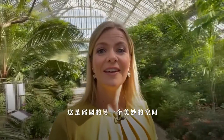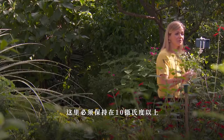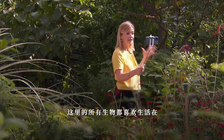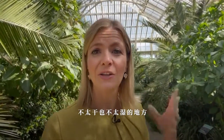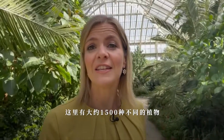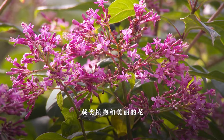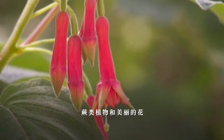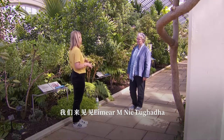We are here in another wonderful space in Kew Gardens — the Temperate House. Everything in here has to be kept above 10 degrees centigrade, and everything that lives here would naturally live in the wild in places that are not too hot, not too cold, not too dry, and not too wet. There are around 1,500 species in here — lots of palms, ferns, and beautiful flowers. We're here with Ima Nakhlua, who is a research leader in conservation here at Kew.